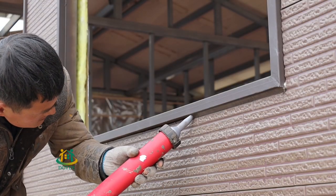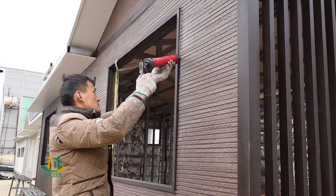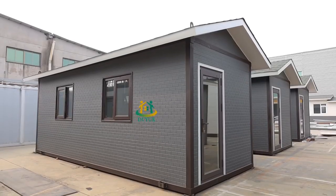Screws fix the wall panel onto wooden stakes for durability — the carved panels will never fall off. All interfaces are sealed with environmentally-friendly glass glue for a beautiful structure.